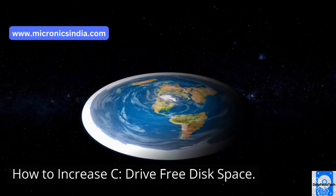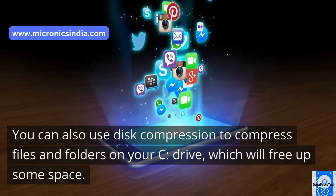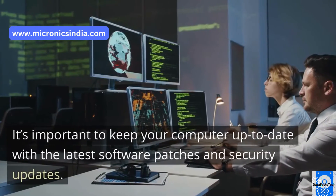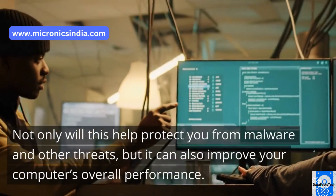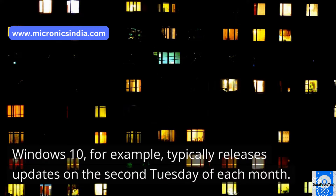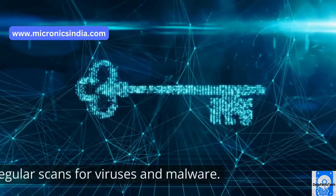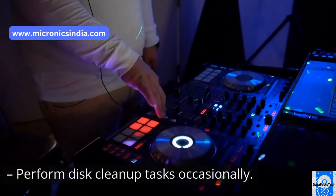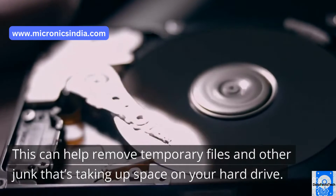You can also use disk compression to compress files and folders on your C drive, which will free up some space. It's important to keep your computer up to date with the latest software patches and security updates. Not only will this help protect you from malware and other threats, but it can also improve your computer's overall performance. Windows 10, for example, typically releases updates on the second Tuesday of each month. Keep an eye on your disk space, run regular scans for viruses and malware, and perform disk cleanup tasks occasionally to remove temporary files and other junk taking up space on your hard drive.